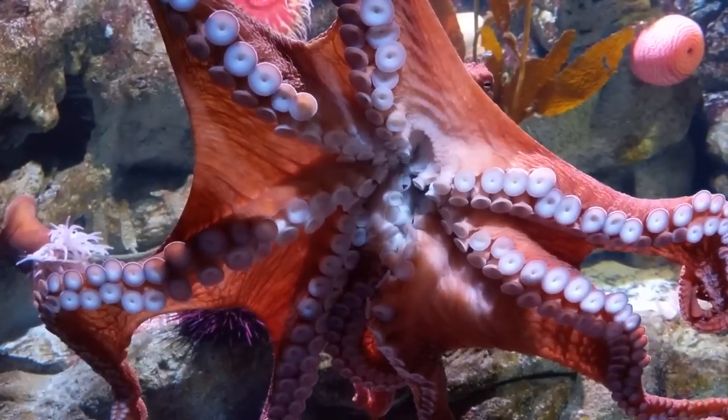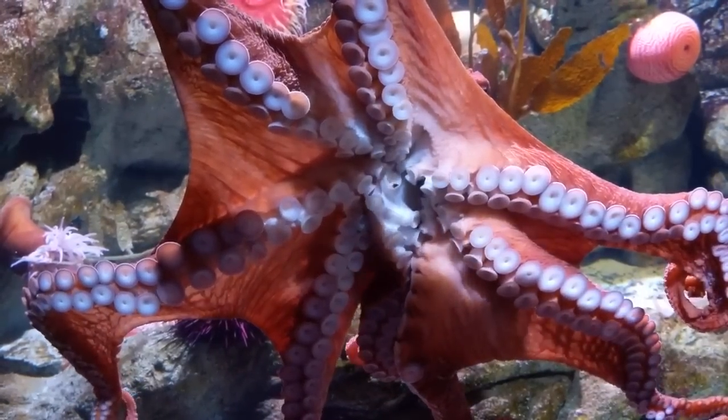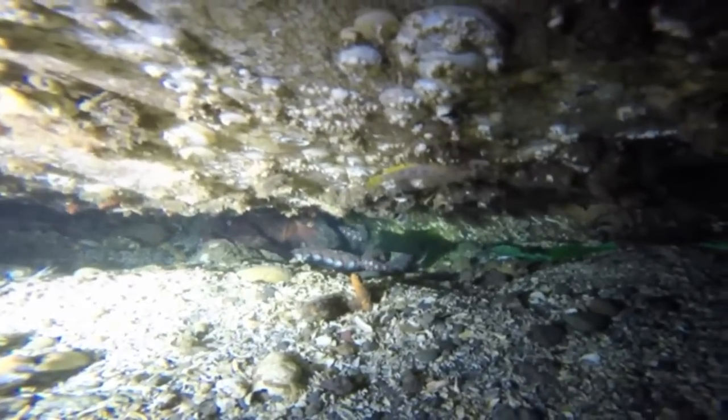Their lifespan of 3 to 5 years is slightly longer than most octopus species. They will seek out a mate near the end of their lifespan, and the male octopus dies shortly after breeding.